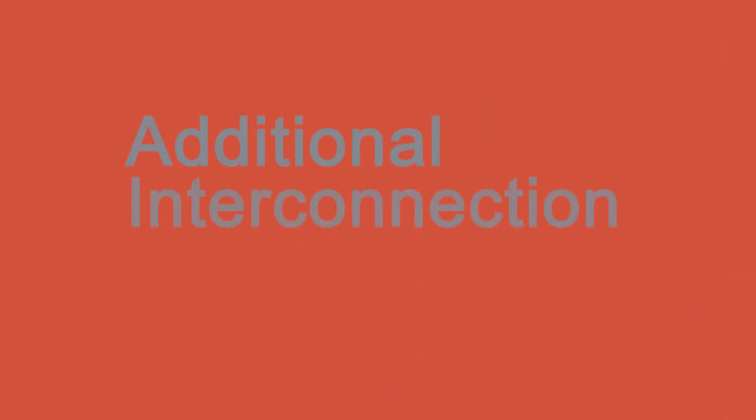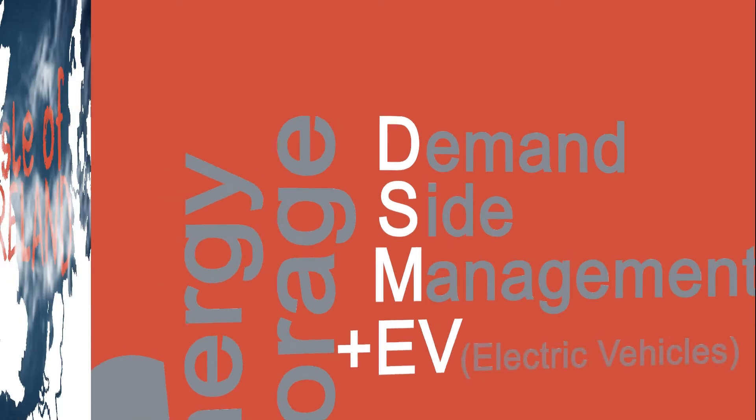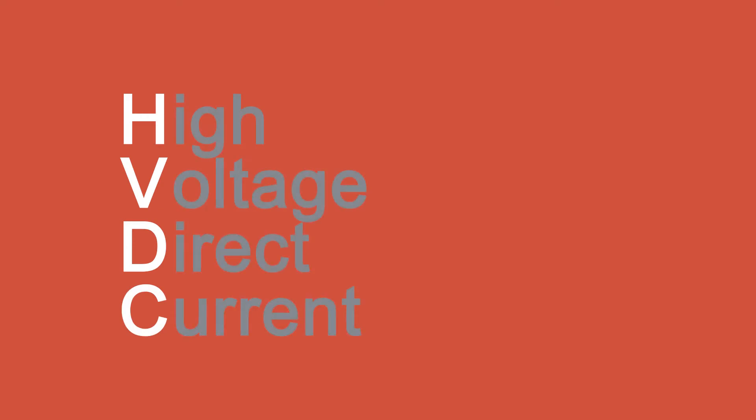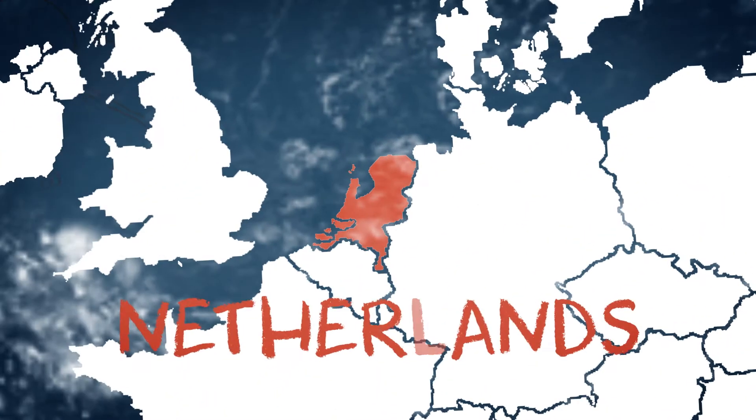Further approaches involved strengthening the interconnection capacity compared to energy storage and demand-side management, and using high-voltage direct current for new interconnection while applying demand-side management and storage technologies in the distribution grid.